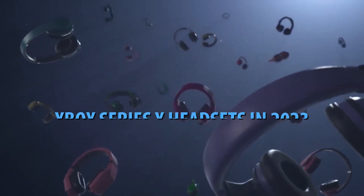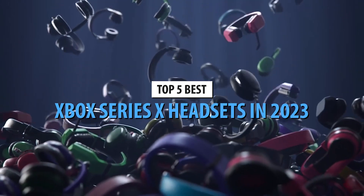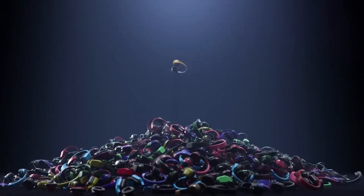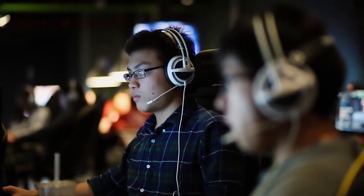Hey there, welcome back to our channel, where we bring you the latest and greatest in gaming gear. Today, we're diving into the world of Xbox Series X headsets to find the absolute best ones available in 2023. If you want to elevate your gaming experience, stay tuned because we've got some epic options to share with you.